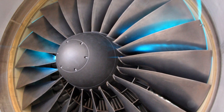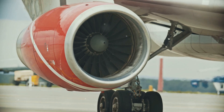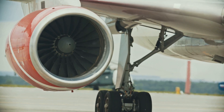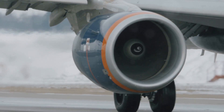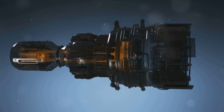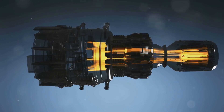Entering the realm of supersonic, we have the ramjet and scramjet engines — the speed demons of the aviation world. Ramjets and scramjets are air-breathing engines that use the forward motion of the aircraft to compress incoming air before combustion. A ramjet engine uses the engine's forward motion to compress incoming air without a need for an axial compressor. Fuel is then injected in the combustion chamber where it mixes with the hot compressed air and ignites. There's a catch though: ramjets can't start from a standstill and require an assisted takeoff, like a rocket booster, to reach operational speeds.